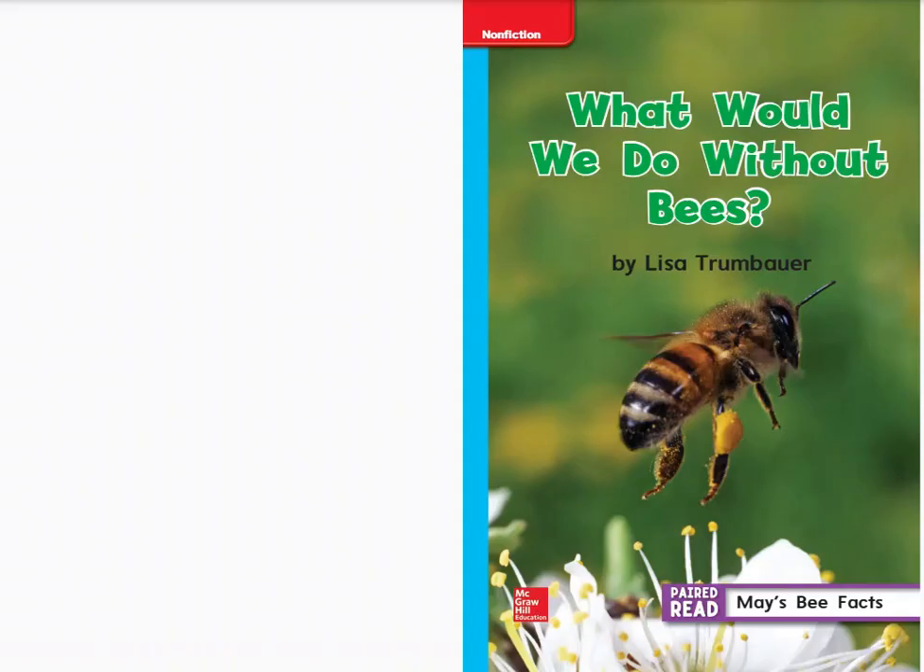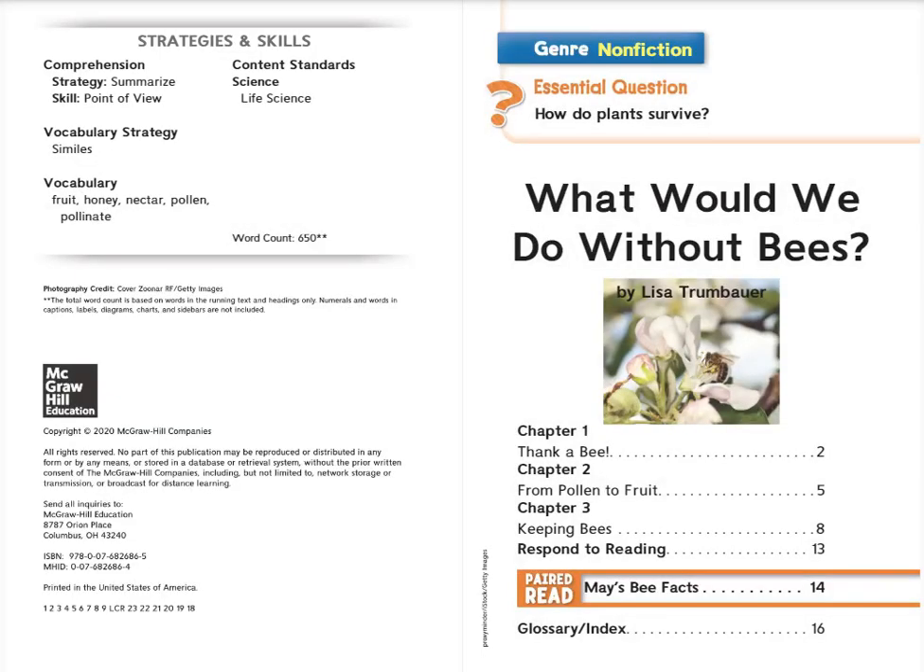What Would We Do Without Bees? by Lisa Trombauer. This is a non-fiction book with the essential question, How Do Plants Survive? Presented in three chapters. Let's begin.